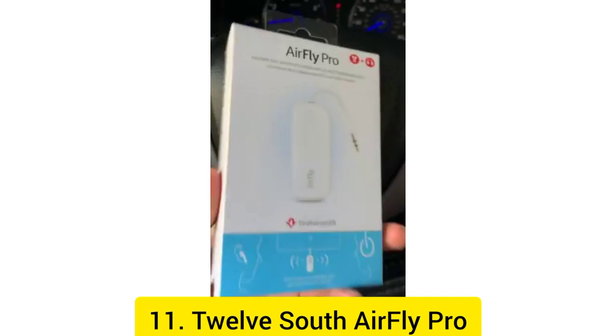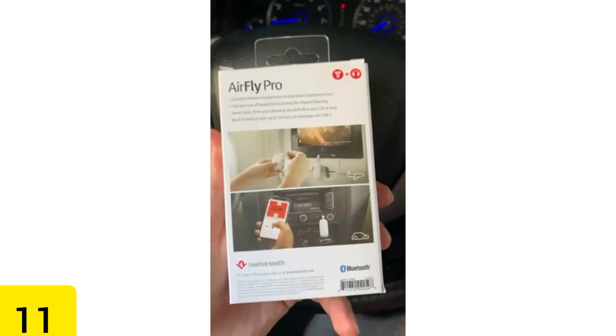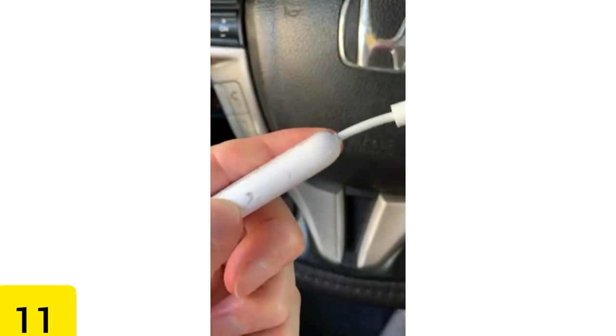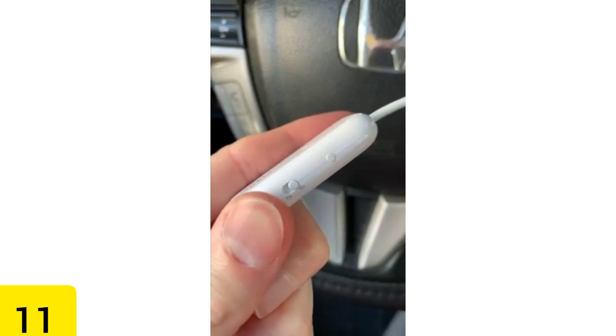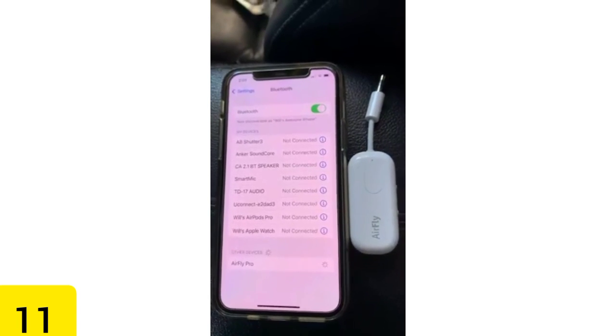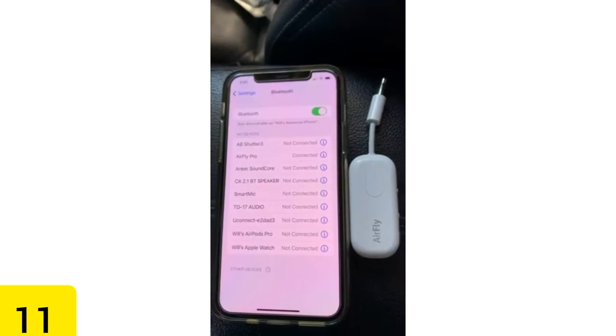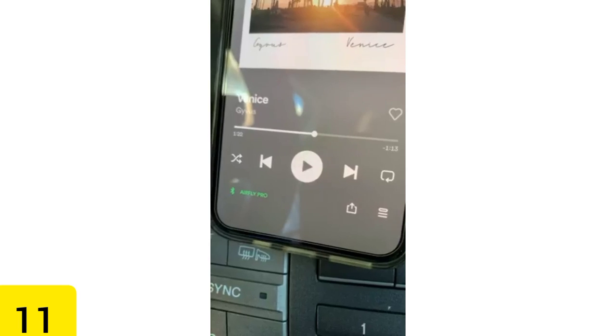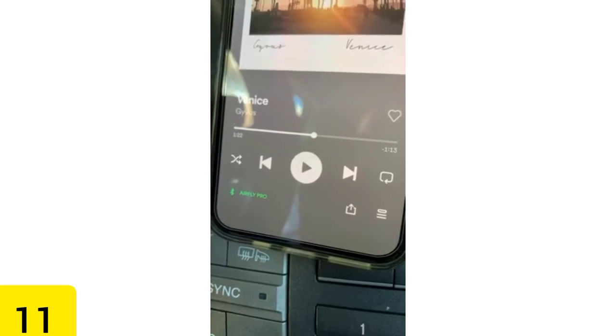Number 11: TwelveSouth AirFly Pro. If you travel frequently by air, you're probably familiar with the hassle of traveling with wireless headphones while also being required to pay $2 to watch a movie on the in-flight television. Because of this, the TwelveSouth AirFly Pro, which costs $55, is such a wonderful product. You just need to plug the gadget into the screen and it will automatically sync with your headphones, meaning you can finally put your AirPods to good use on an airplane.